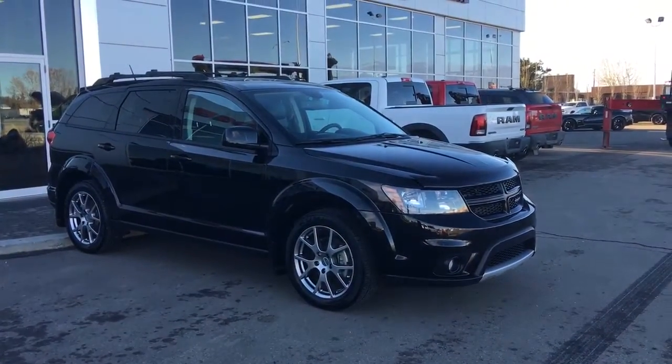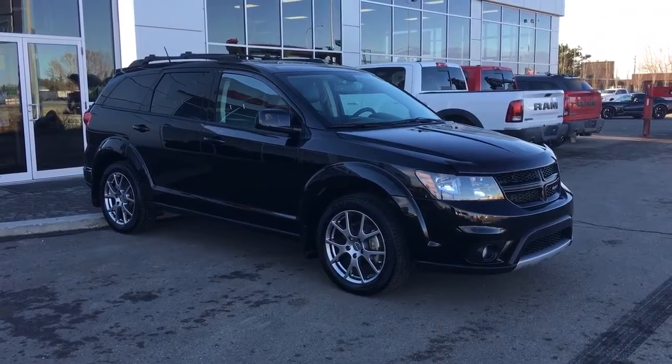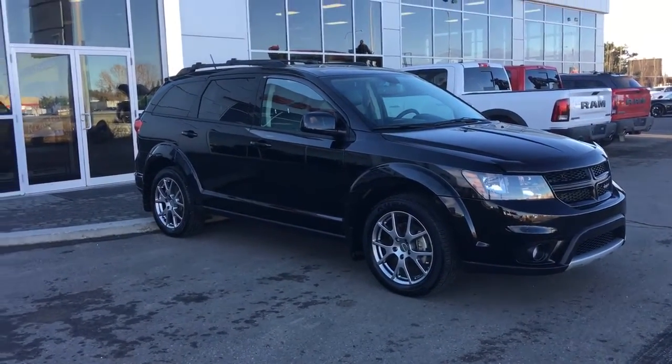Hello and welcome to Spruce Grove Dodge. My name's Shawnee and today we're going to be taking a walk around this 2015 Dodge Journey RT edition in black.